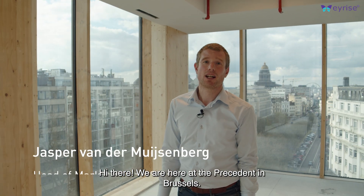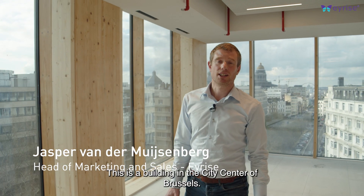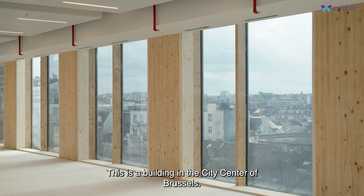Hi there. We are here at the President in Brussels. This is a building in the city center of Brussels.